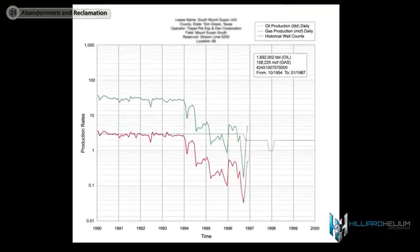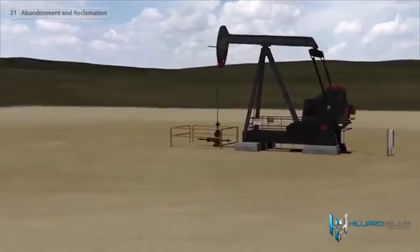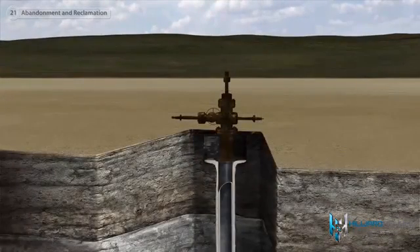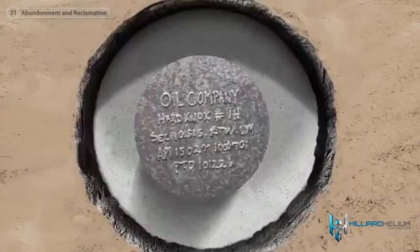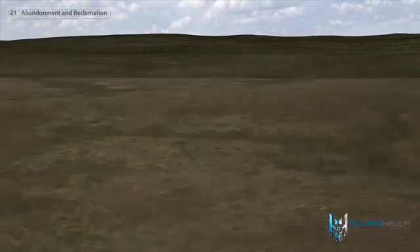An oil well can produce for 10 to 30 years during the primary recovery phase. Once production has declined, secondary or tertiary recovery methods can be used to extend the life of the well. When the well no longer produces at an economic rate, the final steps in a well's life cycle are abandonment and reclamation. The wellhead and associated equipment are removed, the wellbore is filled with cement, and the well is capped and marked. The area is reclaimed and the lease is relinquished back to the landowner.